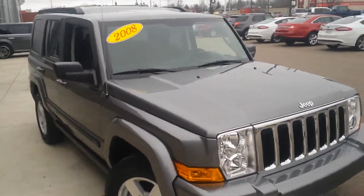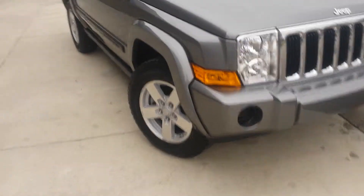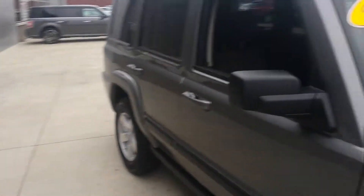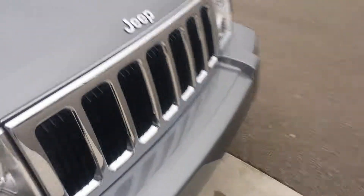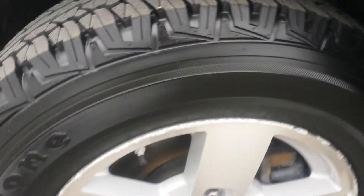Hey folks, Marty from Tapper Automotive here in Pawpaw, Michigan. We're going to look at the 2008 Jeep Commander. It's a good-looking vehicle. We look down the side here — no dents, no dings — and on this side again, no dents, no dings. Take a look at the tires here, tires really look good, wheels look good. There's a little dilapidation around the edges but that's normal on those type of wheels on all manufacturers.